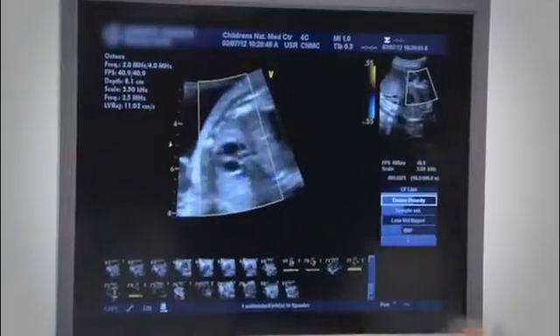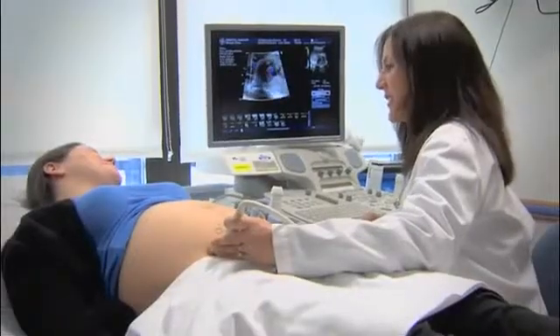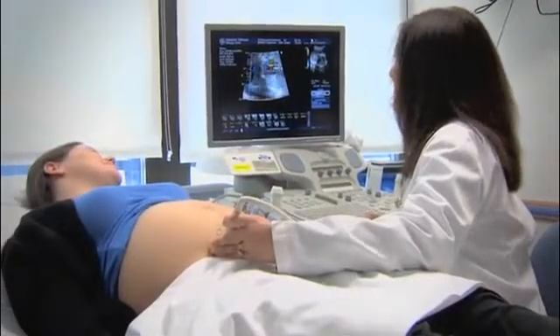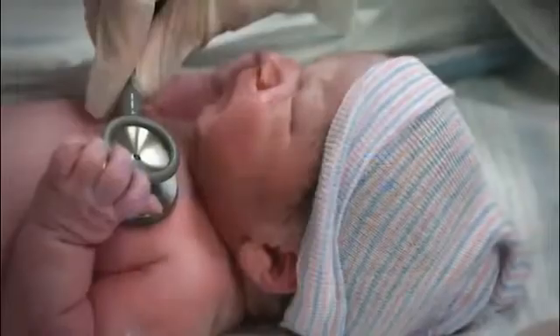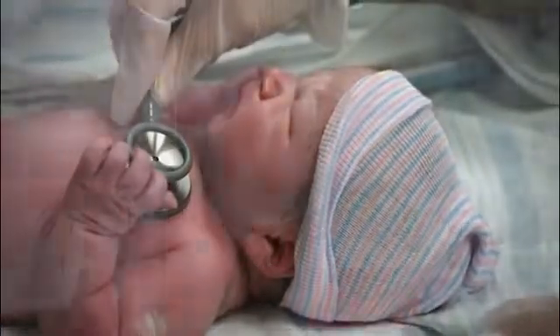In addition to the heel stick and the hearing screen that most people know about, we think that CCHD screening should be a part of that because it can really make a difference in the lives of these babies. Pulse oximetry should not replace any existing mechanisms. Pairing pulse oximetry with existing screening mechanisms, such as prenatal ultrasounds and physical examination, leads to the best outcomes. Screening for critical CHD using pulse oximetry can help us detect babies with critical CHD early so that we can improve outcomes and potentially save their lives.